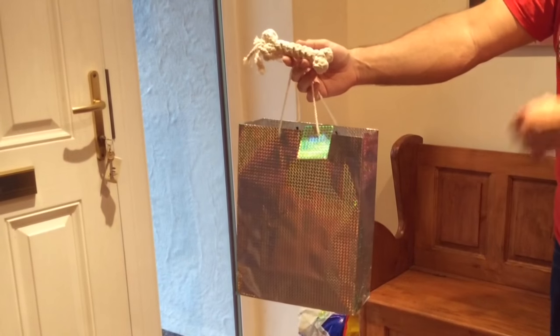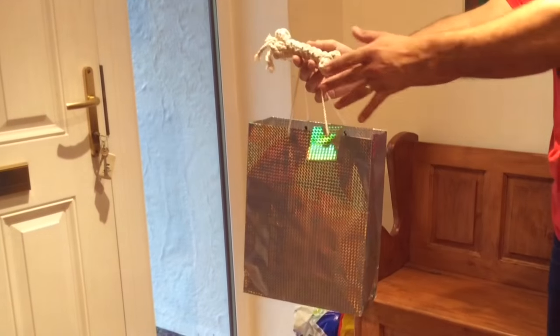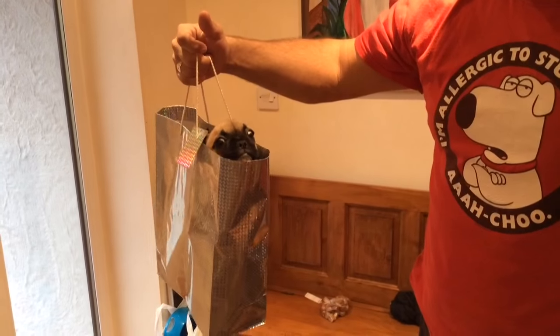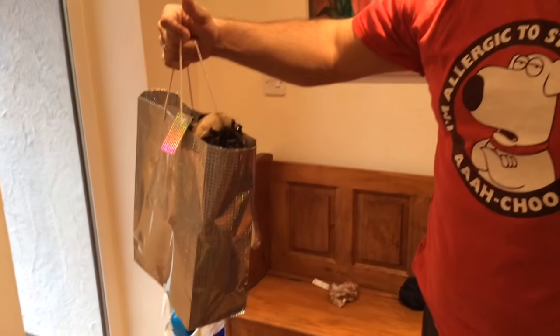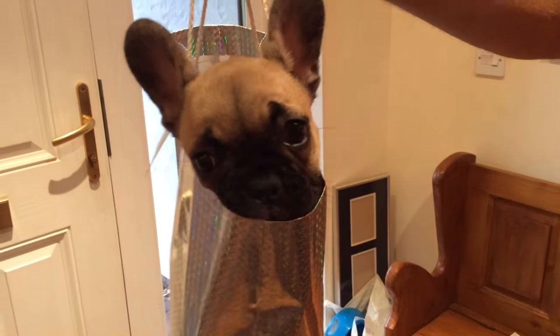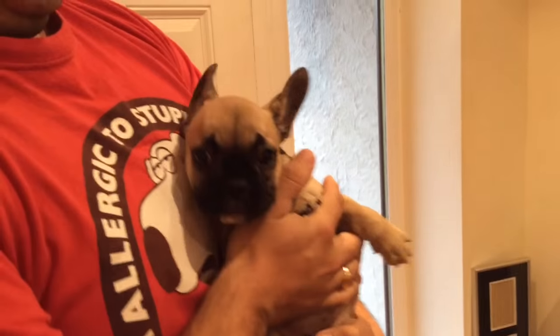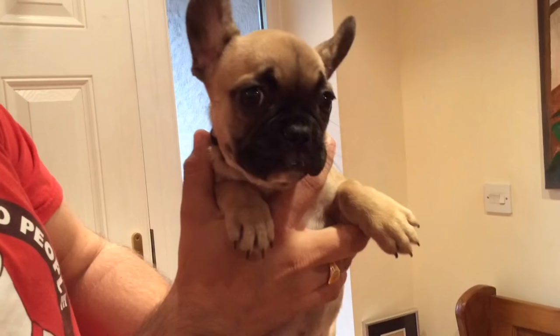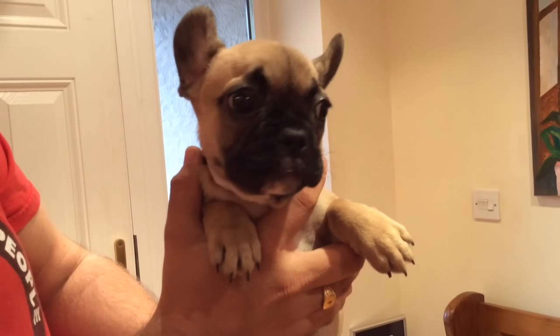We will reveal what's in my bag next. Look what my husband brought home yesterday! This is Phoebe — she's a French Bulldog, she's ten weeks old, and she's gorgeous.